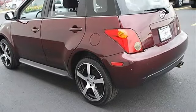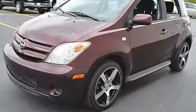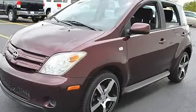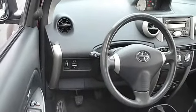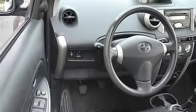Power driver mirror, power passenger mirror, intermittent wipers, bucket seats, pass-through rear seat, second row bench seat, cloth seats, adjustable steering wheel, power door locks, power windows.